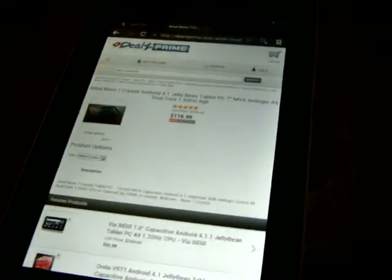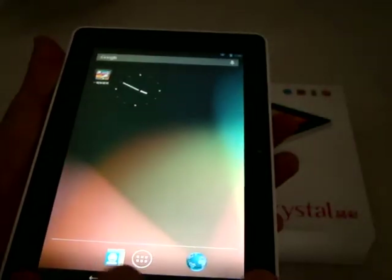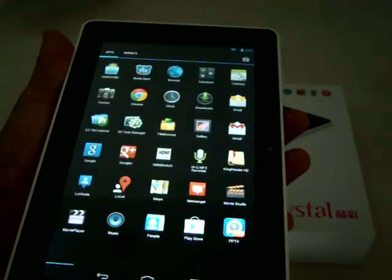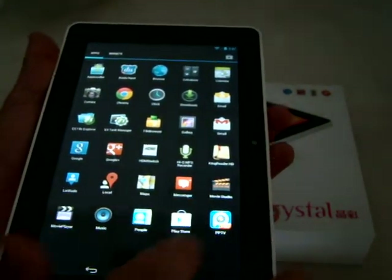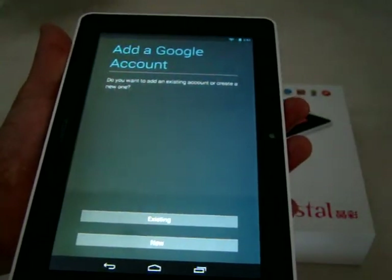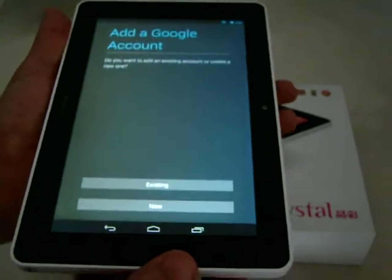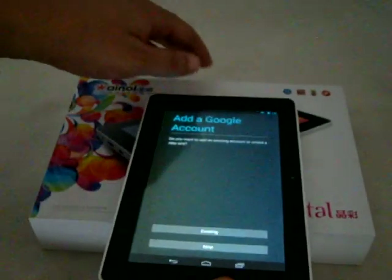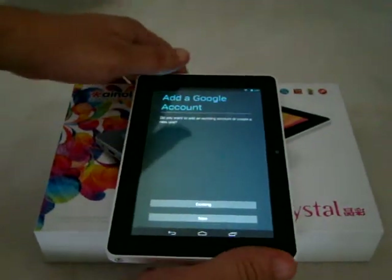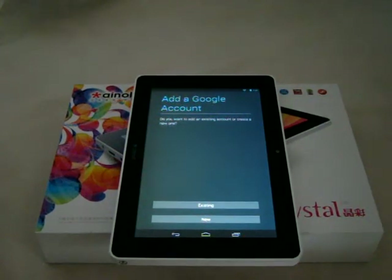I think that's about it for this review. I'm going to try to download some games from the Play Store, which is here. I'll make an account now and then we'll get to some gaming next time. If you have any questions, you can post them on our YouTube video page or send us an email at info@dealsprime.com. Thanks for watching.